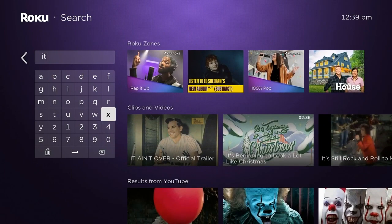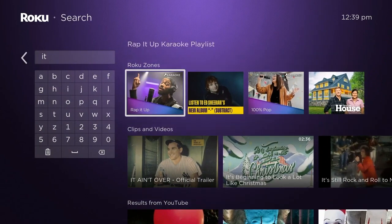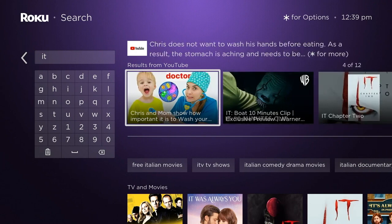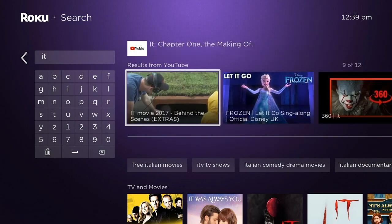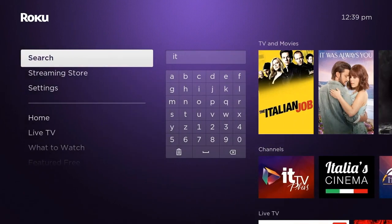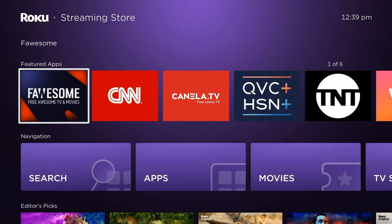Again, content discovery — you might not have been looking for a collection of clown horror movies, but now you know about it. On top of that, search integrates YouTube, which is cool. That was actually where YouTube and Roku had a falling out for a while — YouTube wanted to be in this search section, and it looks like YouTube got what they wanted.